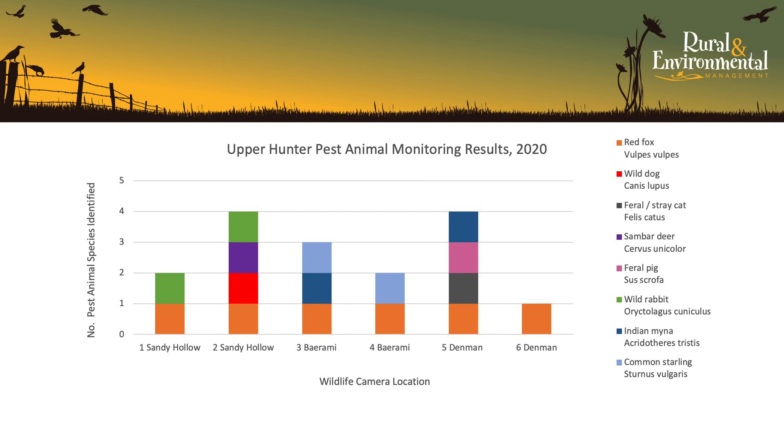Cats have a huge impact on our native wildlife, especially our avifauna — our native birds — and our smaller mammals. At least one vertebrate pest was photographed on each of the six properties. European foxes were the dominant pest species, captured on camera at all six properties. Wild rabbits, Indian miners and common starlings were the next dominant species, found at two out of six properties. Feral and stray cats were an issue at one property in Denman on Yarrawal Road. Wild deer and a wild dog were photographed in the Sandy Hollow area, and feral pigs were also an issue at the property on Yarrawal Road in Denman.